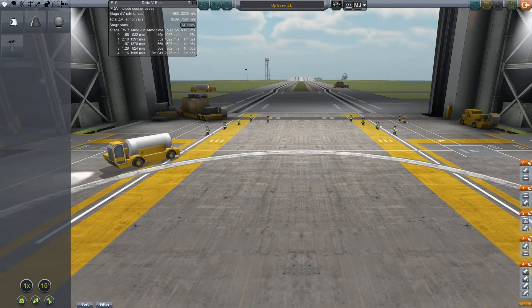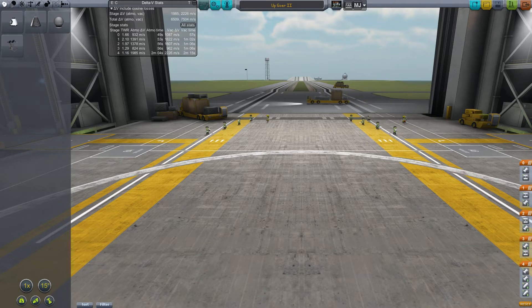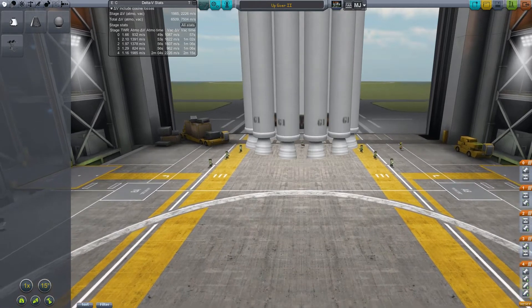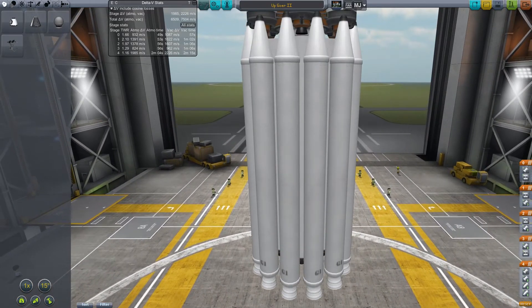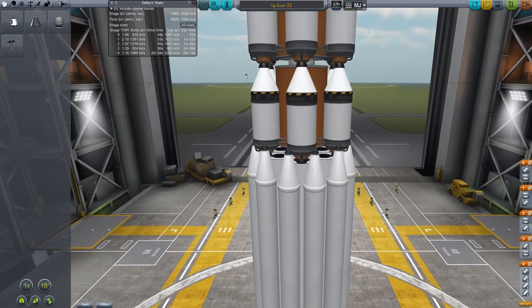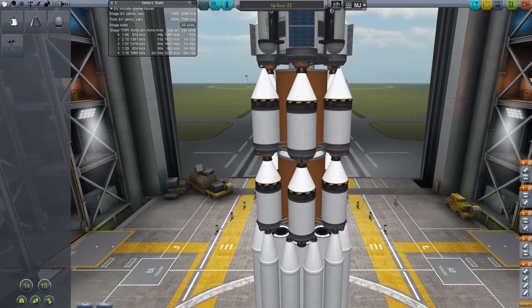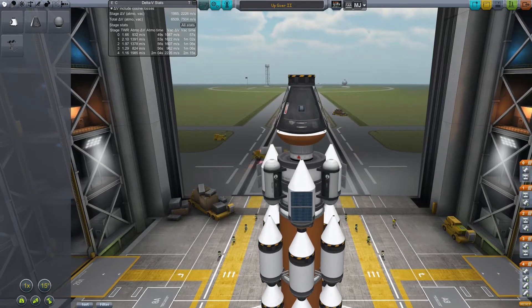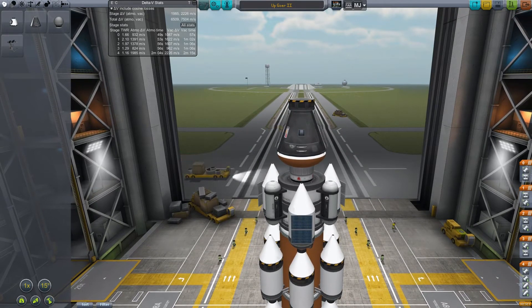Hello, KSP fans. Welcome back to Epic Space Program. I have in the VAB the vessel that is going to take brave Jebediah Kermin to the moon. We need science badly, and the only way we're going to get the amount that we need is going to be a manned mission to both research on the moon and recover all of that science back on Kerbin.